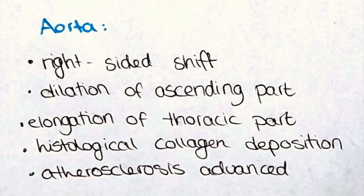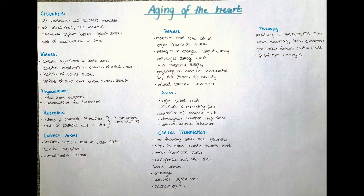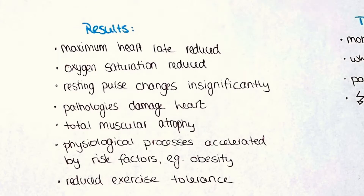As atherosclerosis advances it can lead to occlusion or thrombus formation. So what does this accumulation of changes mean for the heart? For one, the maximum heart rate is reduced, which means that exercise tolerance is also reduced, as the body usually requires a physiological peak in blood pressure and pulse. The oxygen saturation decreases when the heart pumps slower than necessary for the body to receive enough oxygen — so even though demand increases, the heart cannot provide a sufficient supply. The resting pulse, however, changes insignificantly, as the heart's duty here is to relax, which it is usually still able to do.